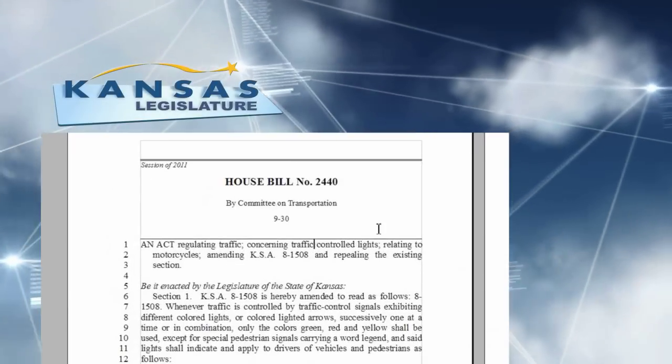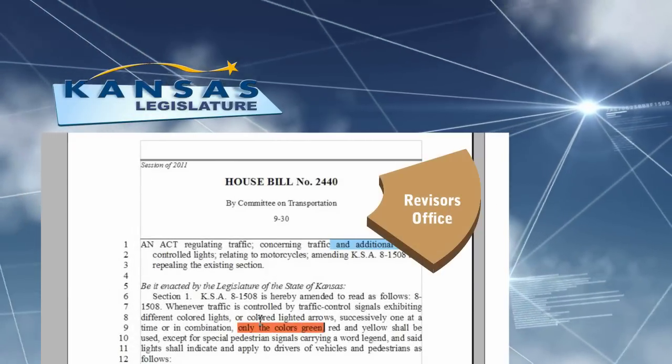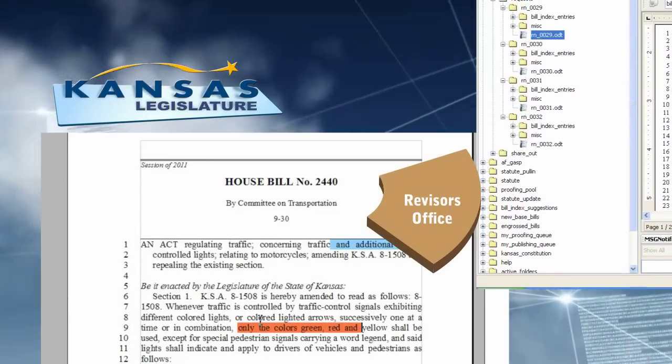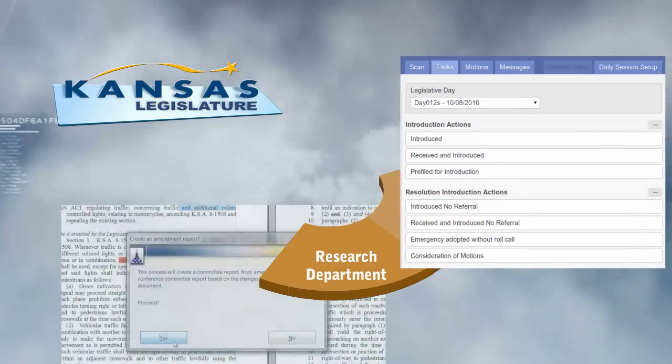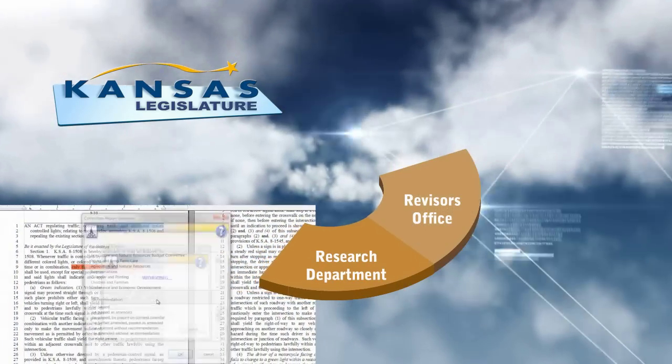Drafting and amending functions enable the revisers to create and edit bills in response to legislator requirements. Decision support applications enable the research function to put policy support information at legislators' fingertips.